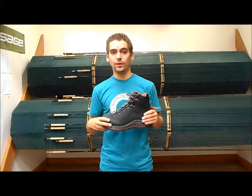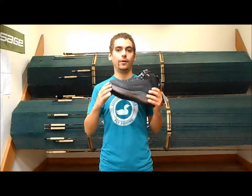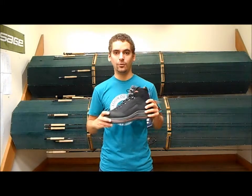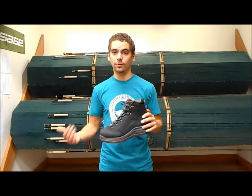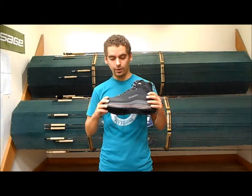The main difference between this and last year's Vapor boot is they've added felt to it. It's a 12mm felt outsole, so for those people out there that enjoy felt a little bit more than the stream tread and think it gives you better traction, these are the way to go.